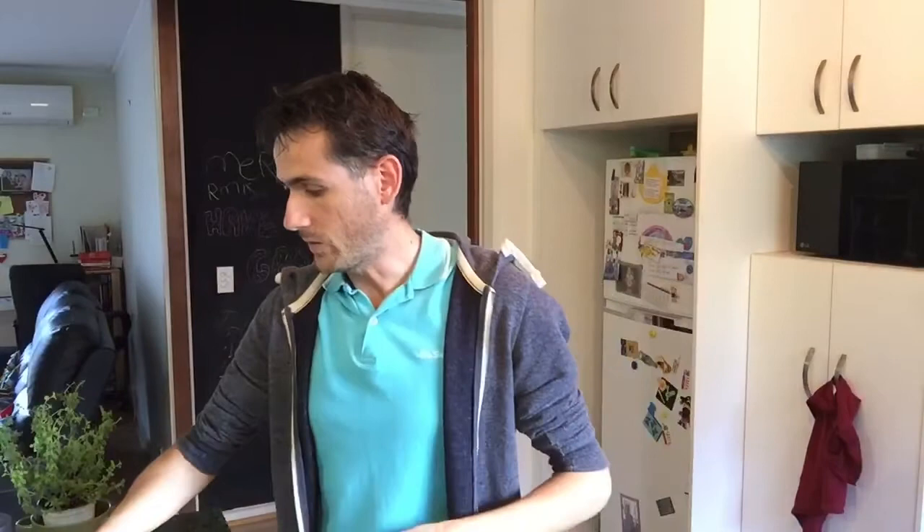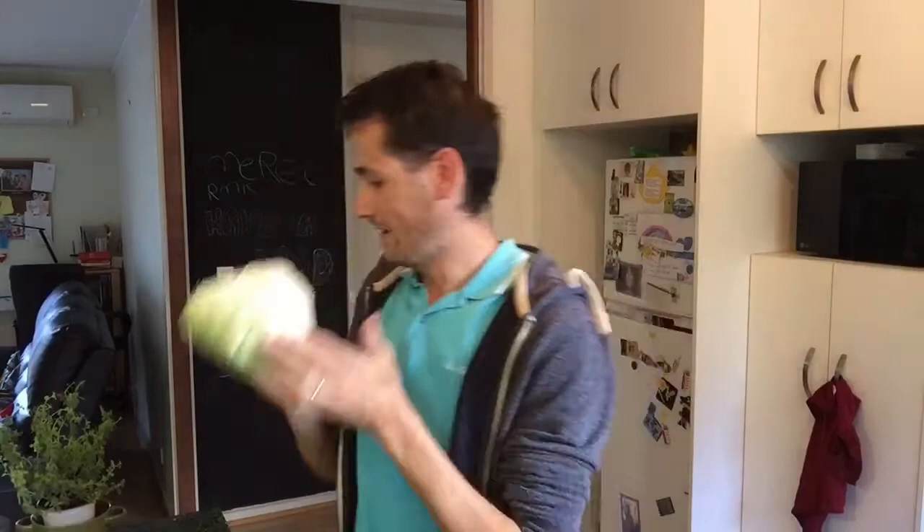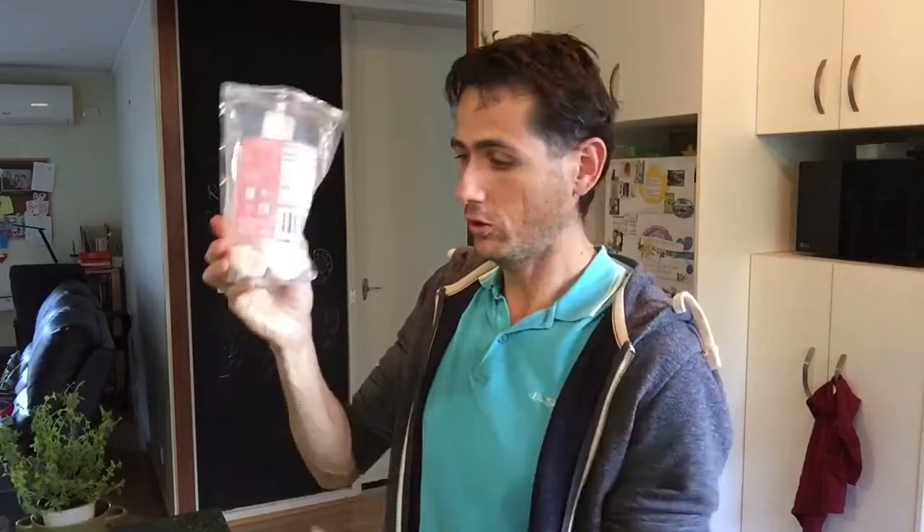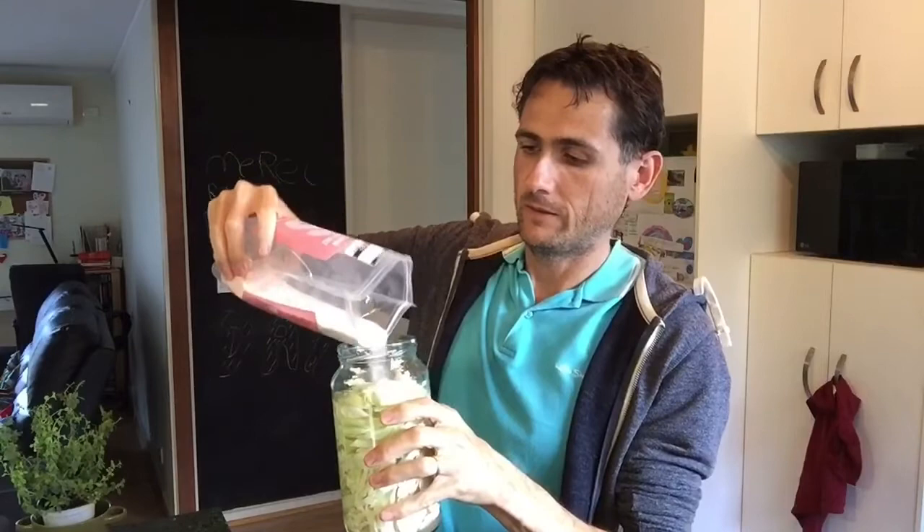We're going to mix kefir with cabbage. The conventional method is to just chop a bit of cabbage, add it in a pot like that, then add salt — not sugar, salt — and a little bit of water. Then leave it for a few weeks. You don't have to keep it in the fridge.